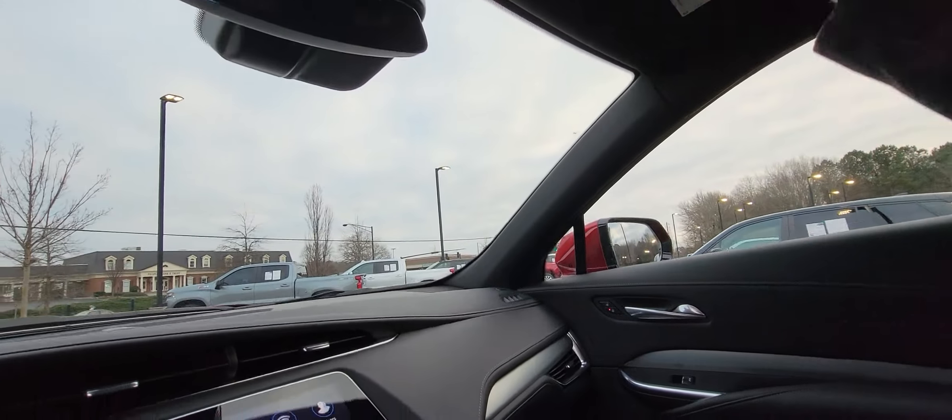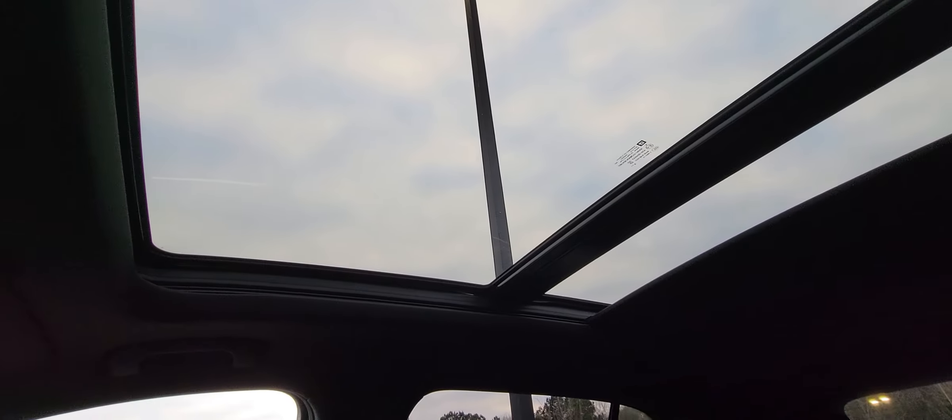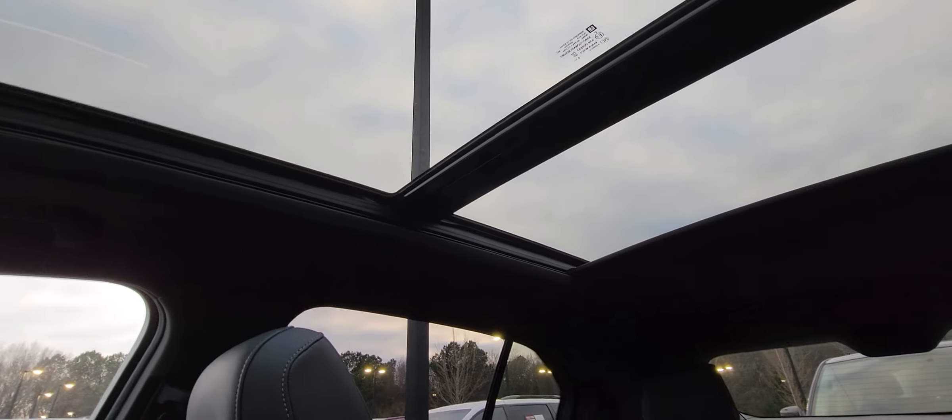Now the best part about this vehicle is it does have the panoramic sunroof, which really opens it all the way up and goes pretty far back.